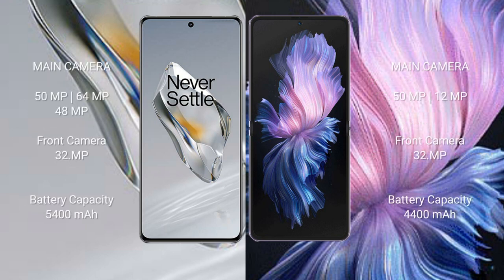The OnePlus 12 features a triple rear camera setup: 50 megapixel plus 64 megapixel plus 48 megapixel, with a 32 megapixel front camera. The Vivo X Flip has a dual rear camera setup: 50 megapixel plus 12 megapixel, with a 32 megapixel front camera.